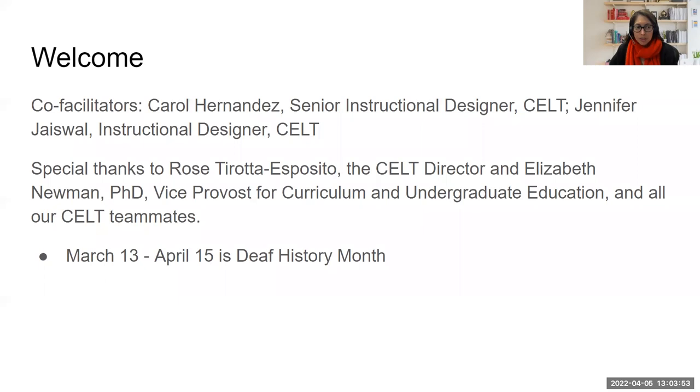We'd like to give special thanks to Rose Tirada Esposito, the CELT Director, and Elizabeth Newman, the Vice Provost for Curriculum and Undergraduate Education, and all of our CELT teammates. We also wanted to highlight that March 13 to April 15 is Deaf History Month.